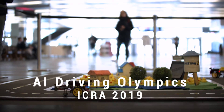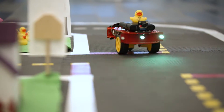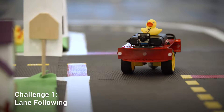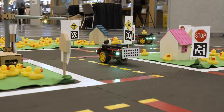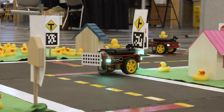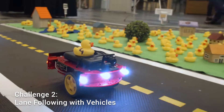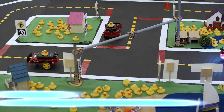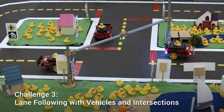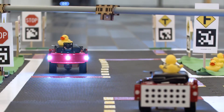At this particular version of the AI Driving Olympics, we have three different challenges. One is just following a lane, and the robots that can go the furthest without driving off the road will win. The second challenge, which is slightly more difficult, is following a lane with other robots moving around. And the most challenging is where an agent must navigate through a road network that has intersections and other vehicles.